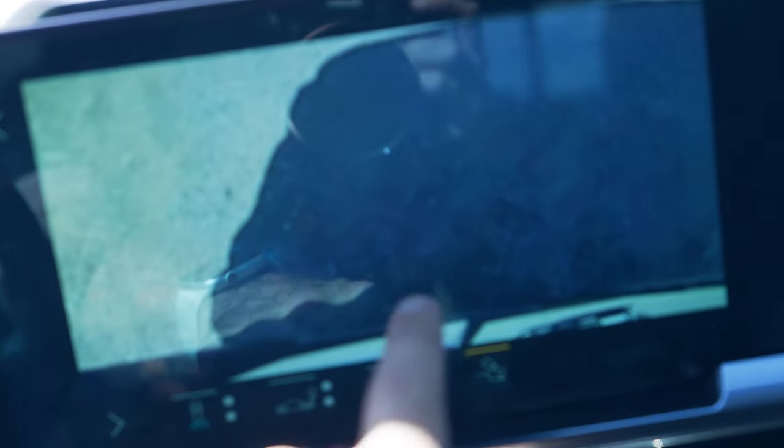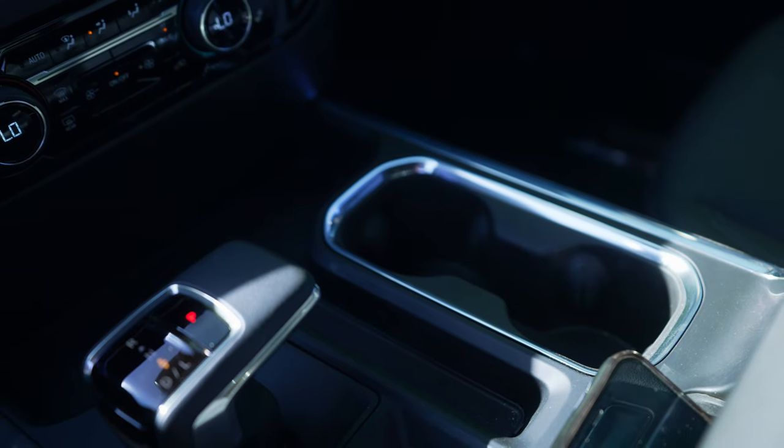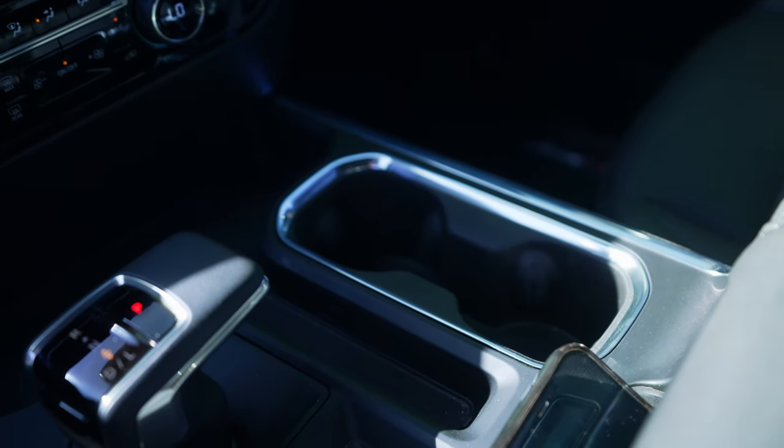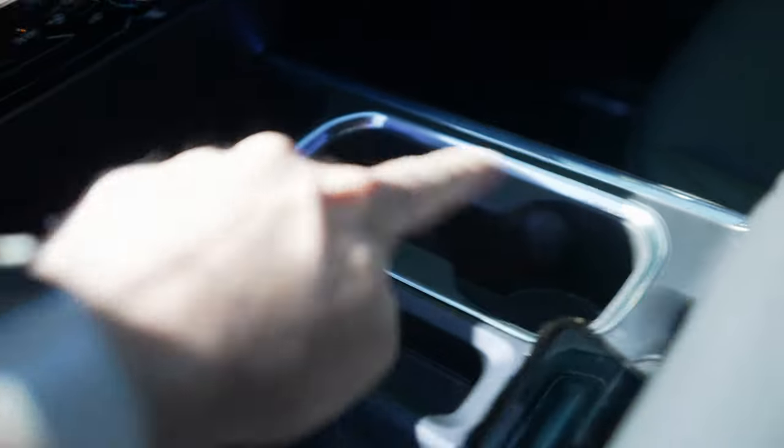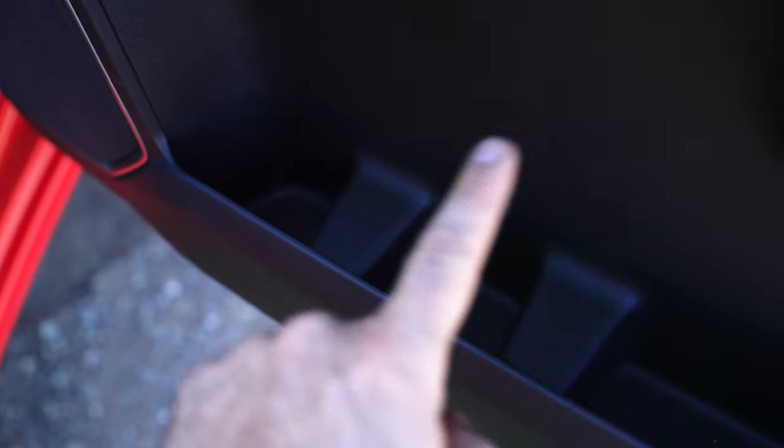This is also cool if you're trailering — you push that button and it shows you exactly where your trailer hitch is. So if you're backing up and you want to connect to your trailer the first time, this makes it completely easier. Very, very cool to see that. Finally, I actually want to count the cup holders because I think that is a huge plus. So we got 1, 2, 3, 4, 5, 6, 7, 8, 9, and 10. We actually have 10 cup holders throughout this truck. Pretty cool.